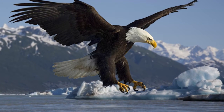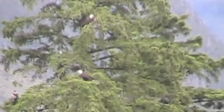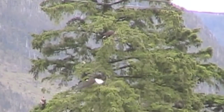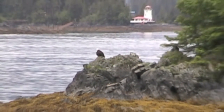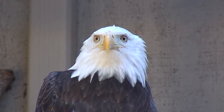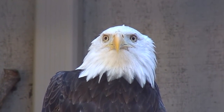These bald eagles that you're seeing here are flying over the skies of Alaska. And here you see one perched in a tree. Now bald eagles largely eat fish. If there's fish around, they're going to want to eat it, so you often see them around water. But they will eat other animals — fish is the main thing.